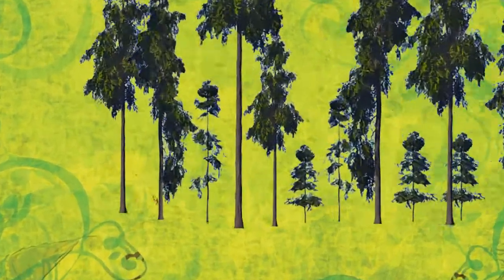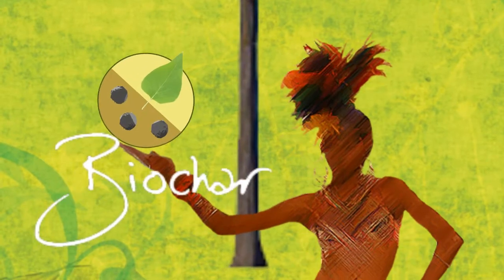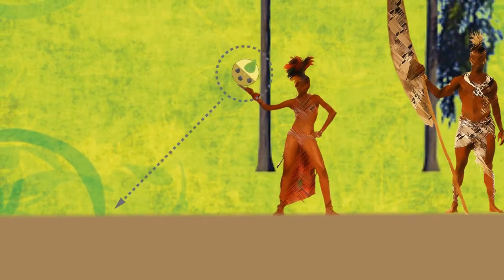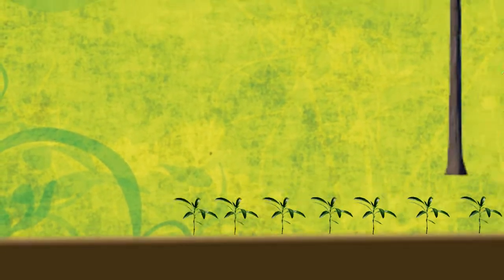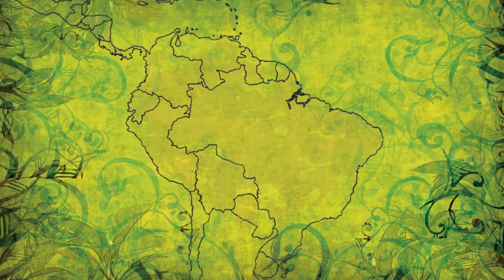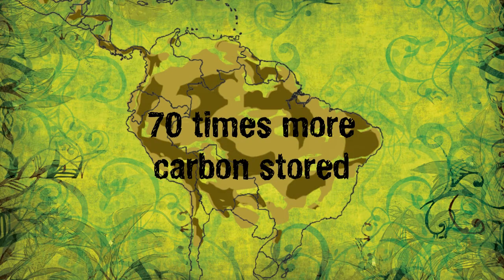Scientists recently discovered that ancient Amazonian tribes would mix biochar into their soil. By adding biochar to the local infertile earth, Amazonians created terra preta — a very dark, incredibly fertile soil. Thousands of years later, the organic soil they left behind still stands out as extremely fertile pockets and contains up to 70 times as much carbon as surrounding soils.